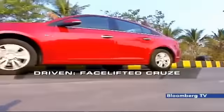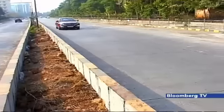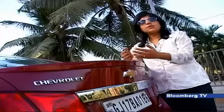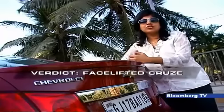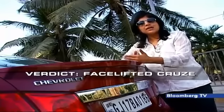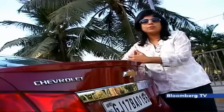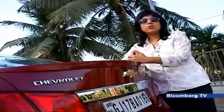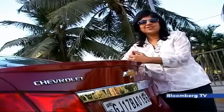This Cruze is here to stay till 2017, when the all new model will replace it. As for whether it's worth buying — there have been no mechanical changes, which means it retains its impressive power. Add to that some good features and new styling, and it makes for an overall good package to consider. The all new Cruze will come only in 2017, so for the time being, this could be worth considering.